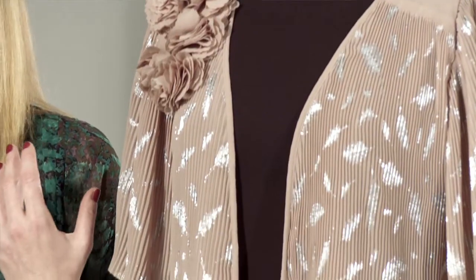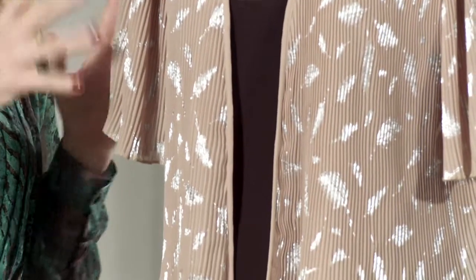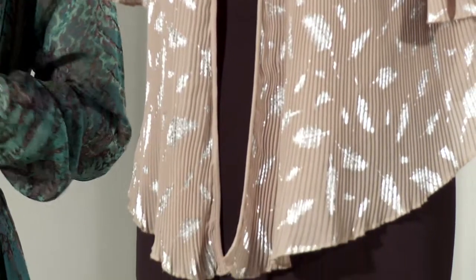This bolero jacket is a really easy way to glam up an outfit. Say you already have a black camisole top and trousers — you just pop this over the top and you're already uber glamorous.